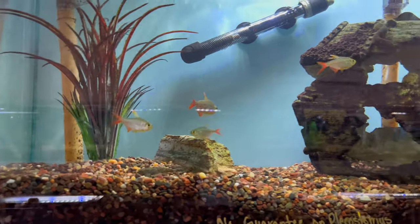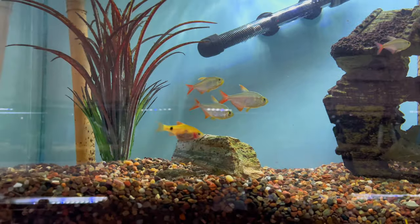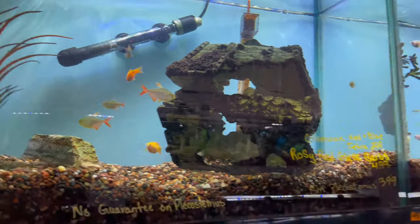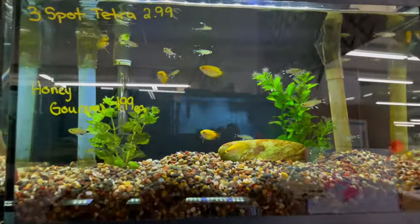Colombian tetras are really beautiful fish. They get a nice size on them and do really well in schools of at least 12. It's a cool little fish. They keep a lot of variety here — a lot of nano fish and small tetras, different things like that.